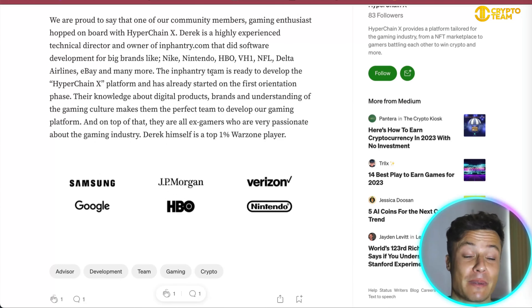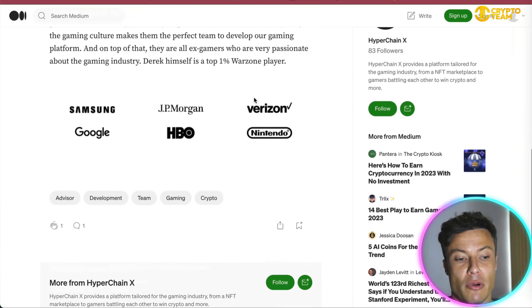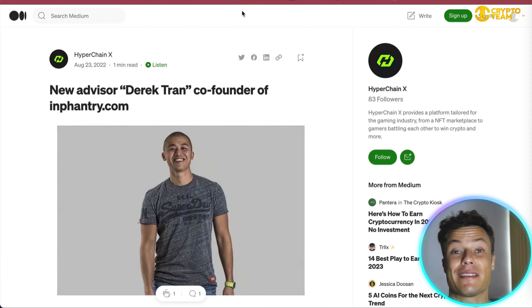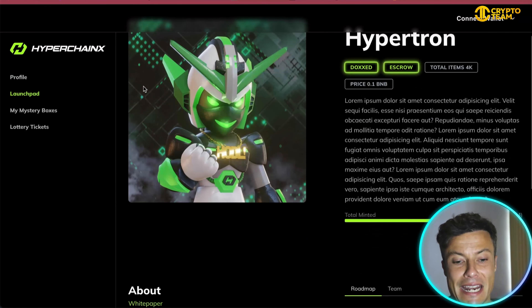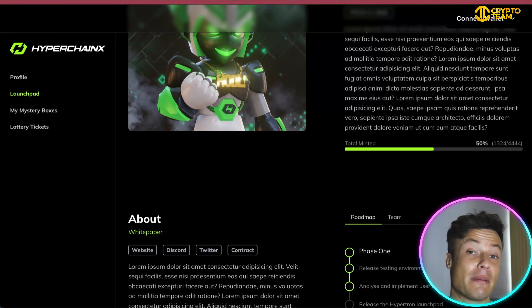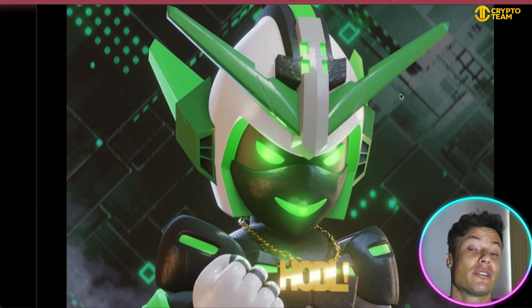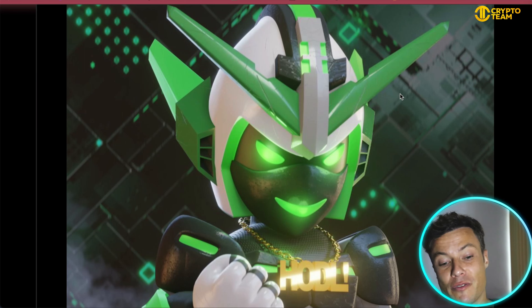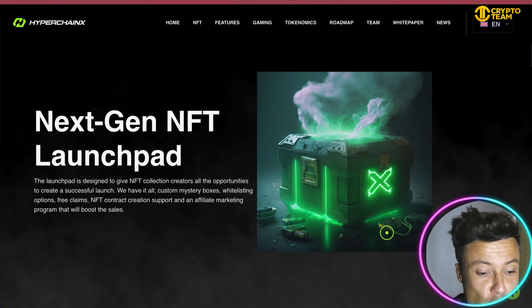Each different NFT level gives you different benefits, from returns on investment through the platform and other things as well. Infantry's Derek Tran — co-founder of Infantry, which has been involved in big-name projects with the likes of Nike, Nintendo, HBO, and JP Morgan — is supporting the gameplay development over on Hyper Chain X. Looking into the Hypotron NFTs, the price is currently 0.1 BNB and half of them have already been minted, with some still available. These can be used in the gameplay itself to improve your experience and add other features.